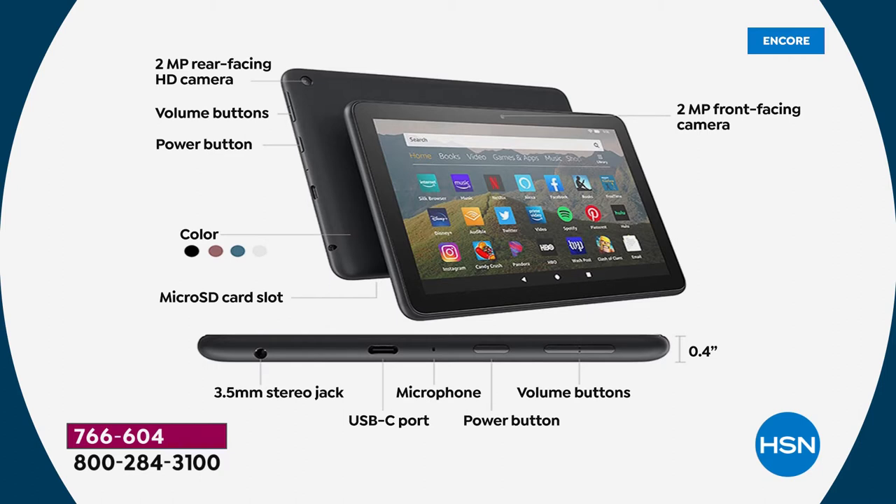Did you know you can make calls with this tablet? You can call cell phones, call other tablets — it has Alexa built-in calling and texting over Wi-Fi, so it's free. Front facing and rear facing cameras mean you can Zoom and Skype. You'll see the volume buttons and power button. 32 gigs of built-in storage — and that's expandable via a micro SD card slot. Many expensive tablets don't have that, but this one does.